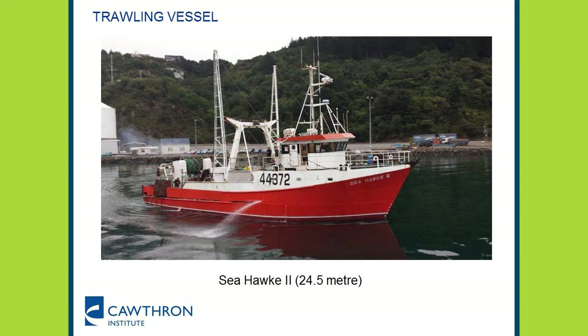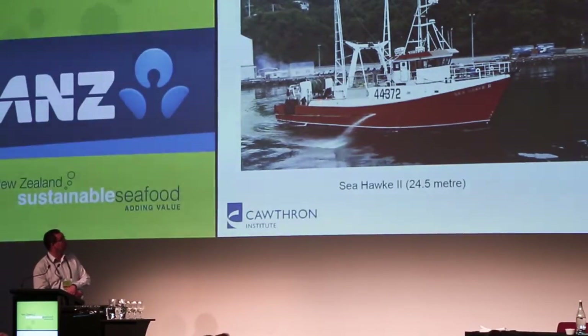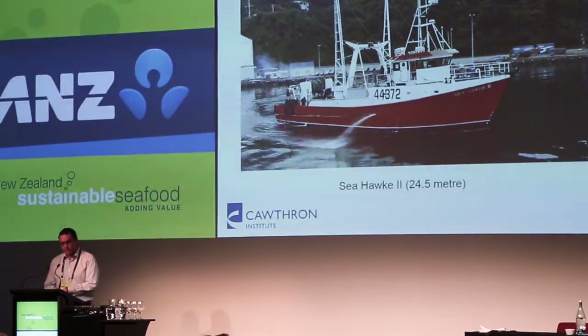I just learnt earlier in the session that you can make really good pizzas out of them — in fact, my table down the back managed to make a double scampi pizza. The fishery at the moment is trawled, and this is a trawler — a 24.5 metre long trawler, Seahawk 2. You can see it's a reasonably decent sized vessel, with a little person just at the stern there.